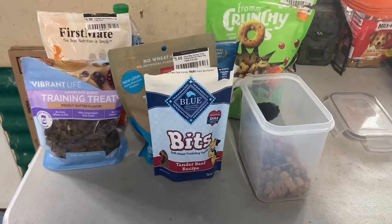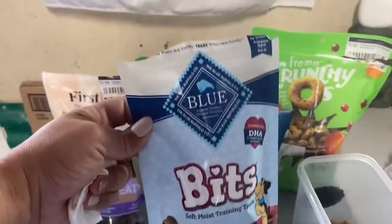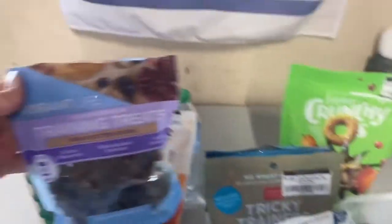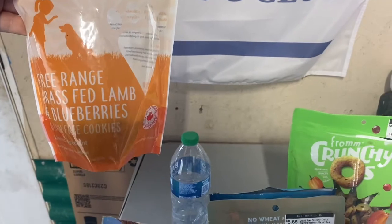Puppies are little, so treats have to be broken up. Right here I have a whole array of different treats that I use. You can see we have the Blue Buffalo Tricky Trainer, vibrant live blueberries pomegranate, this is First Mate — it's grass-fed lamb and blueberries.